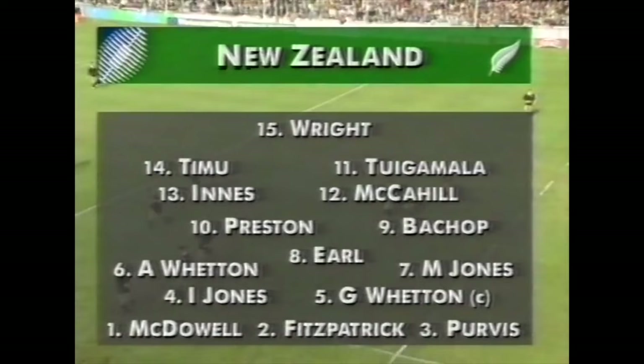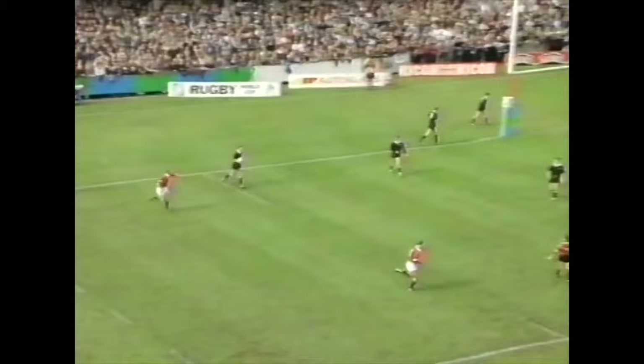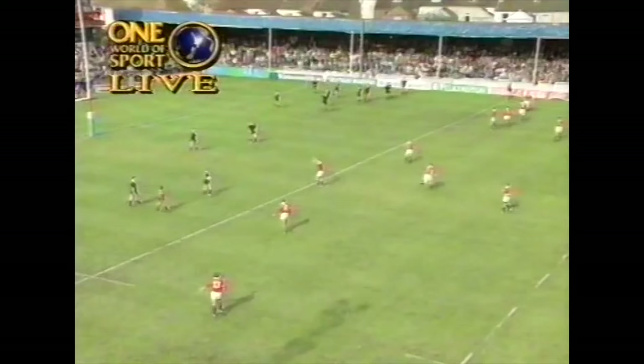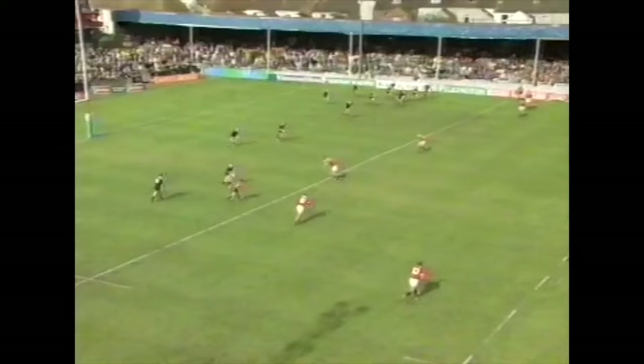And away we go in this second match for the All Blacks in the 1991 World Cup against United States here in Gloucester. John Timu playing out on the right wing side today for the All Blacks. We come back to the 22 for the restart. The sun has come out — conditions really couldn't be better as it greets the players onto the field.